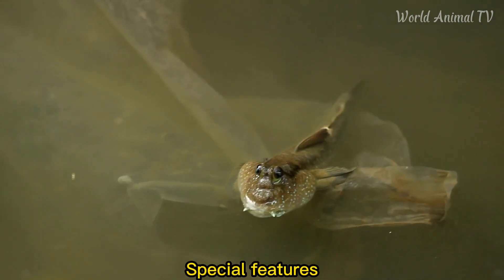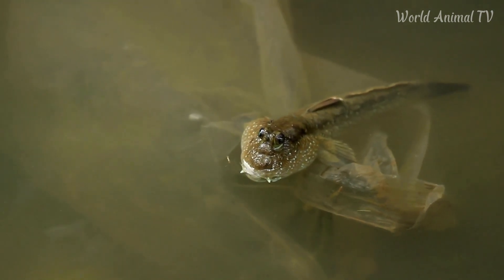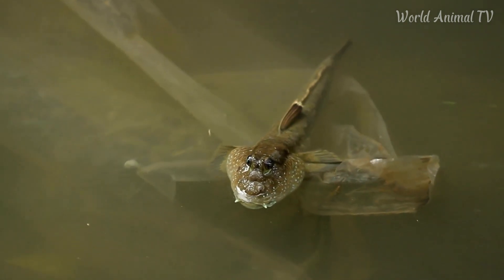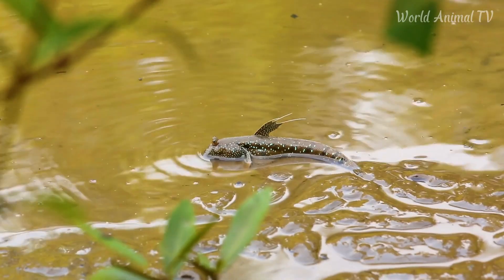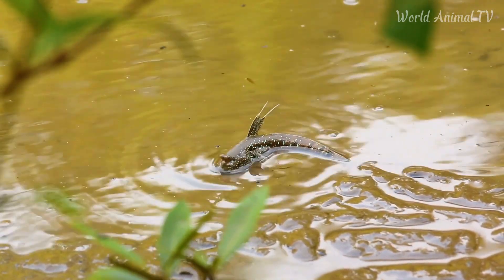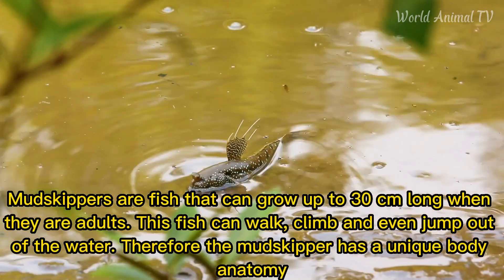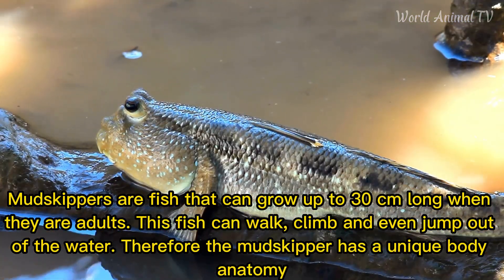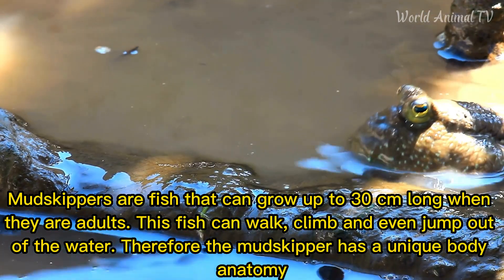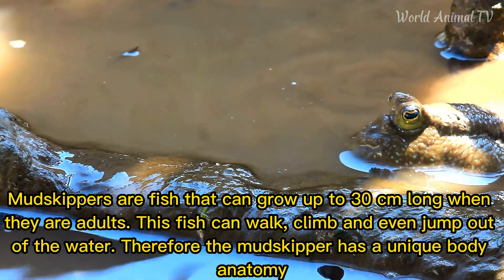Special features: Mud Skippers are fish that can grow up to 30 centimeters long when adults. This fish can walk, climb, and even jump out of the water. Therefore, the Mud Skipper has a uniquely adapted body.